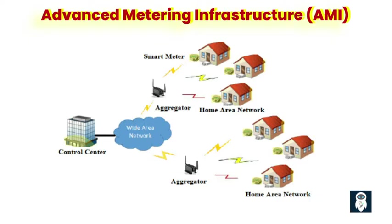Why is AMI important in the smart grid system? AMI plays a critical role in transforming traditional electricity grids into smart grids. With the help of AMI, utility providers can efficiently monitor energy consumption patterns, identify areas of high demand, and effectively manage energy distribution. For consumers, AMI provides greater visibility into their energy usage, empowering them to make informed decisions and potentially reduce their energy bills. AMI also enables utilities to detect and respond to power outages more swiftly, improving overall grid reliability.